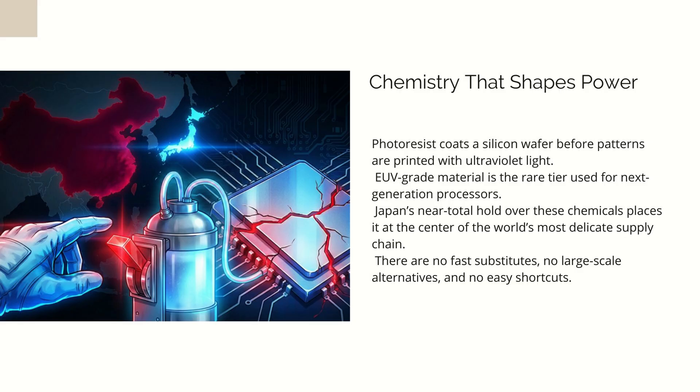Meanwhile, China has been trying very hard to catch up. It poured billions into domestic materials research, seeded hundreds of startups, and filled research labs with teams attempting to reverse engineer formulas that took Japan decades to perfect. Progress has been real, but limited. China has been able to produce lower-end resists at useful scale. It has made inroads into KRF production and is beginning to test domestic ARF resists with Chinese fabs. But none of these breakthroughs touch the high-end EUV market, where the technical complexity skyrockets and the margin for error disappears.